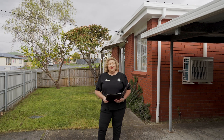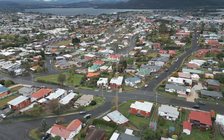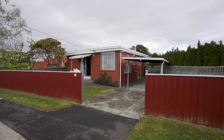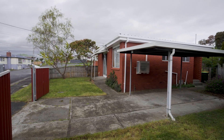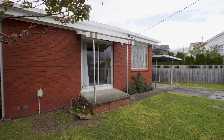G'day guys, Belle Parker here from Belle Parker Homes, and welcome to our new listing at number 31 Garden Grove in Westmoona. Yes, it is all about the location with this one. We're affectionately calling this property the TARDIS because there's more to it than meets the eye. We've got three bedrooms, one bathroom. Let's go and check it out now.